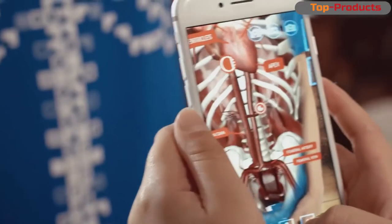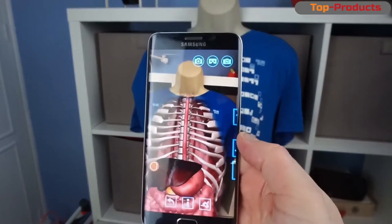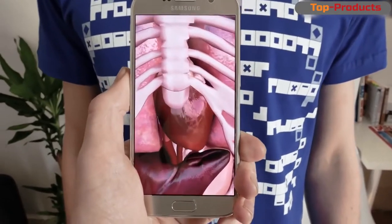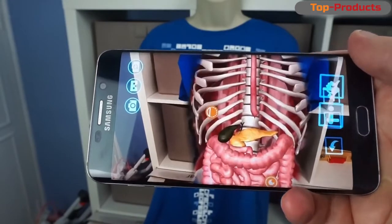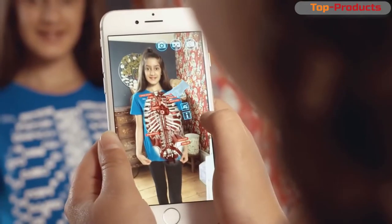At first glance at this amusing little thing, several obvious puns come to mind — about the fact that it literally turns things inside out, about wearable toys, about clothes that expose rather than hide, and so on. But the essence is quite simple: you need to point the smartphone's camera at the augmented reality shirt to admire the anatomical features of our body.